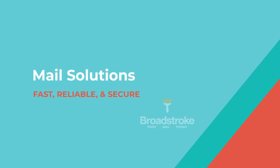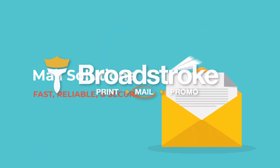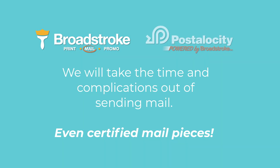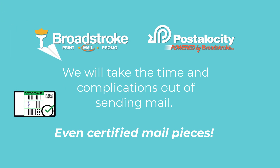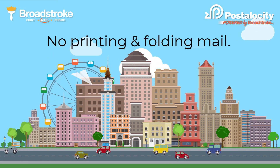Do you want a fast, reliable, secure solution for sending all of your real mail? Broadstroke will take the time and complications out of sending mail, even Certifieds. No more filling out forms, no printing and folding mail. We'll do it all for you.